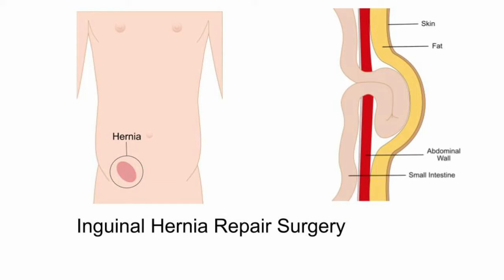Hello, this is a video consent for inguinal hernia repair presented by CHI Health. By now, you will already have talked with your doctor about your inguinal hernia. In this video, I will walk you through the consent process for inguinal hernia repair.